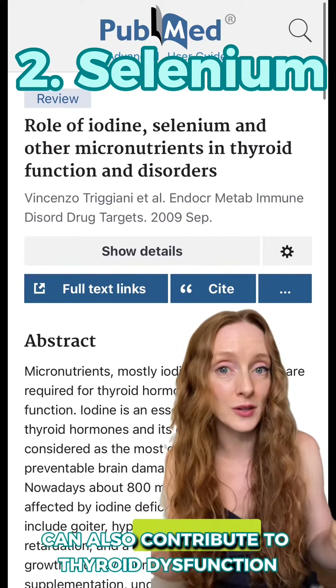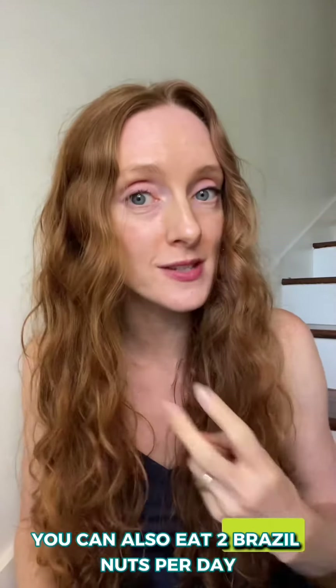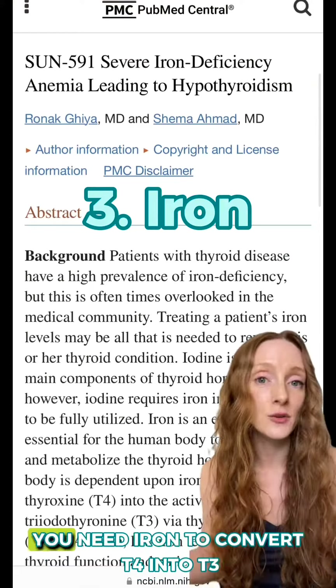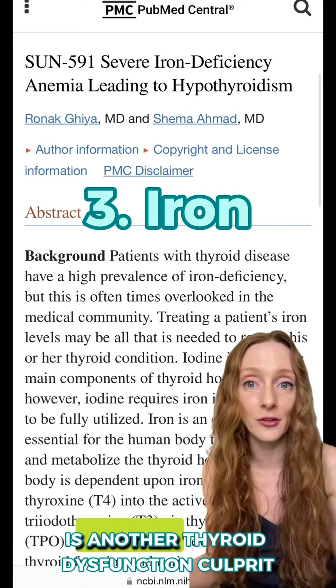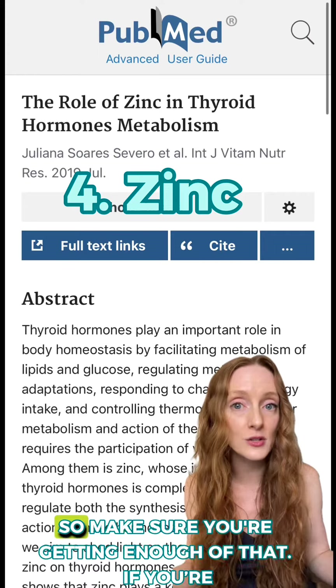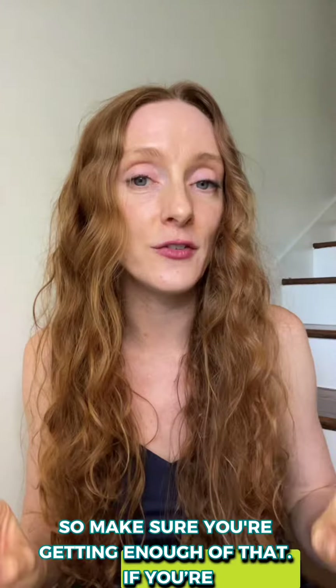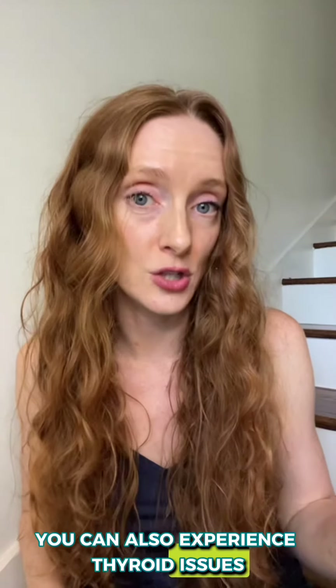A selenium deficiency can also contribute to thyroid dysfunction, but again, don't overdo it. You can eat two brazil nuts per day to meet your selenium needs. You need iron to convert T4 into T3, so iron deficiency is another thyroid dysfunction culprit. Finally, zinc helps you produce thyroid hormones, so make sure you're getting enough of that. If you're deficient in B vitamins, vitamin A, or vitamin E, you can also experience thyroid issues.